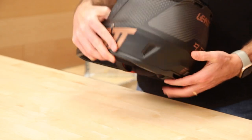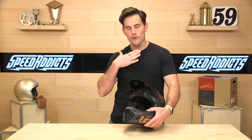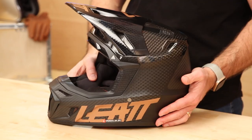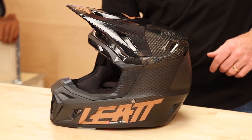Liat helmets are all made to be extra compatible with neck braces. A lot of helmets claim that, but then have chin bar designs that hang down lower, which will bump into your neck brace. While it will still be effective, it won't be as comfortable and you'll have less range of motion. So Liat pays special attention to this cut, keeping it nice and flat so you can have maximum range of motion with the neck brace.